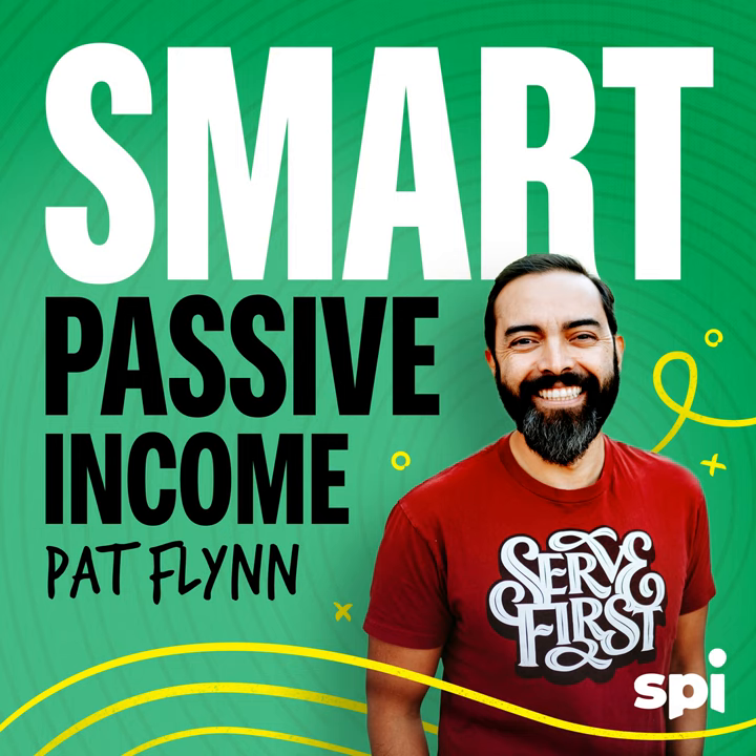Want to stop grinding through resumes and just meet your match already? With Indeed, you can. If you need to hire, you need Indeed. It's your matching and hiring platform with over 350 million global monthly visitors, and their matching engine helps you find quality candidates fast.